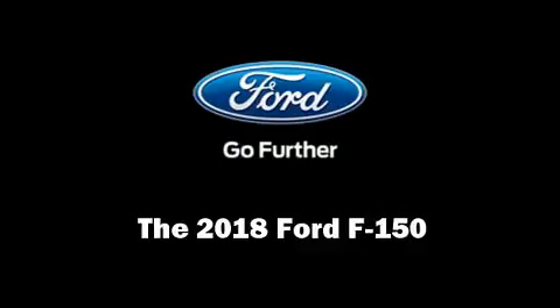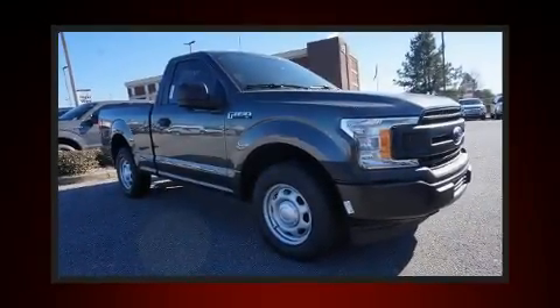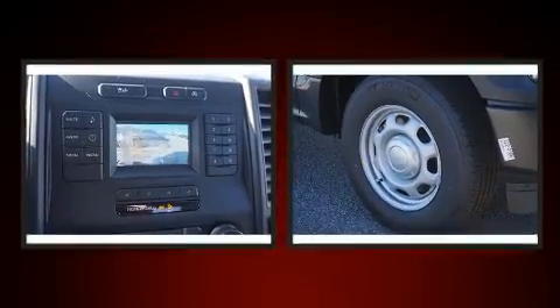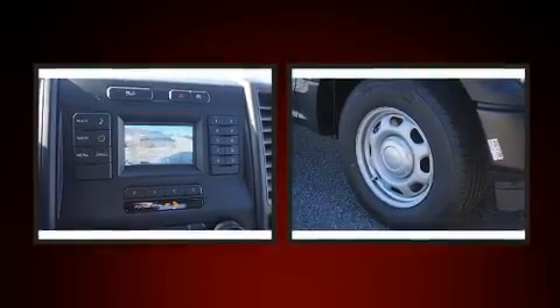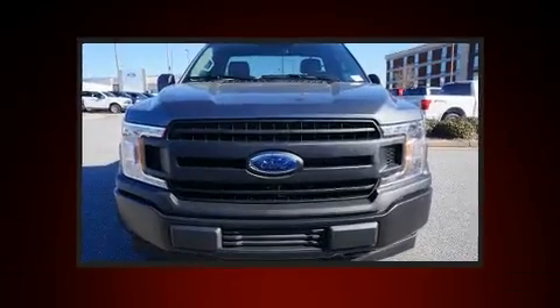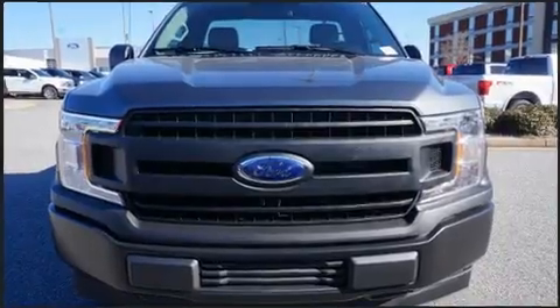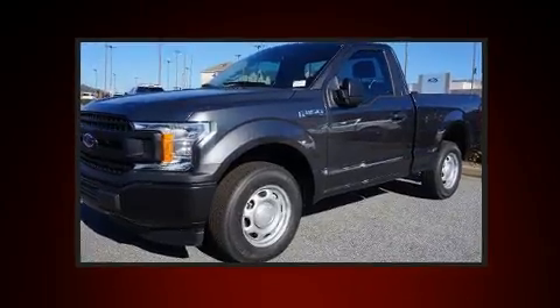Discerning drivers will appreciate the 2018 Ford F-150. This two-door, three-passenger truck offers the latest in technological innovation and style. Smooth gear shifts are achieved thanks to the 3.3-liter six-cylinder engine, providing a spirited yet composed ride and drive.